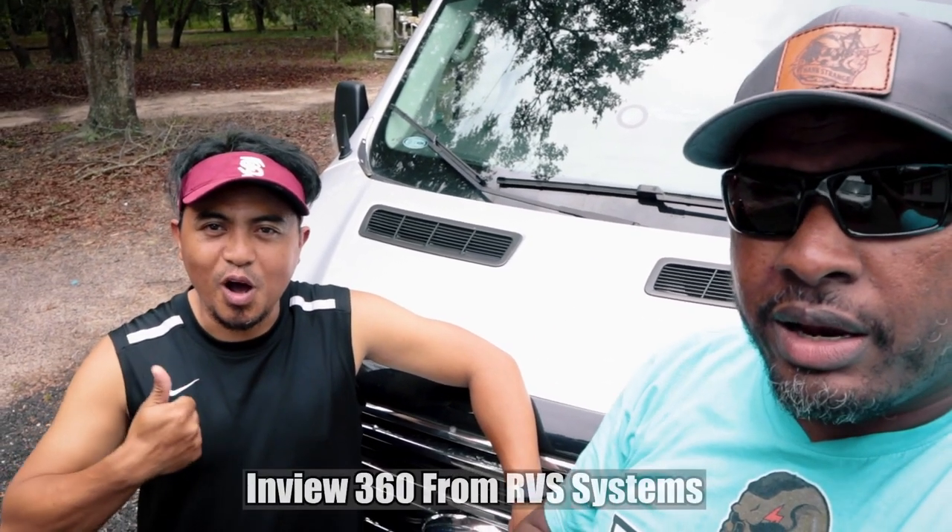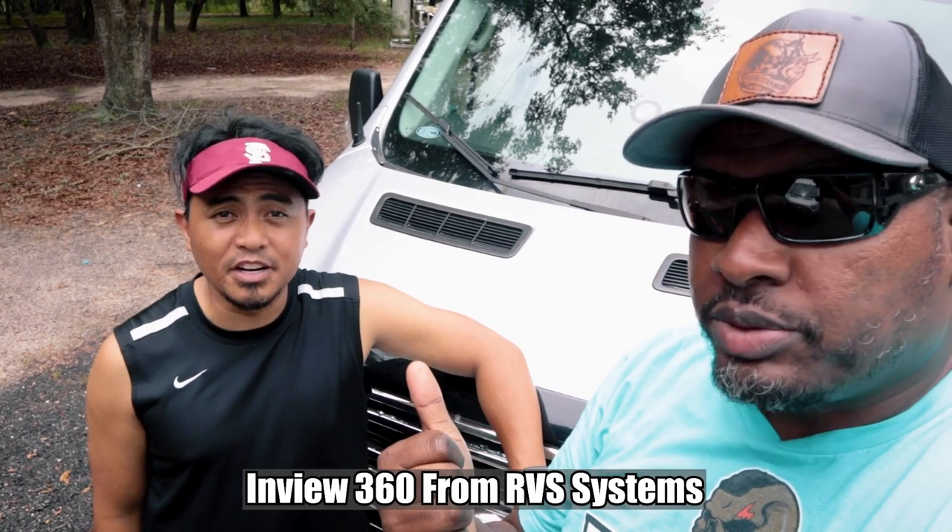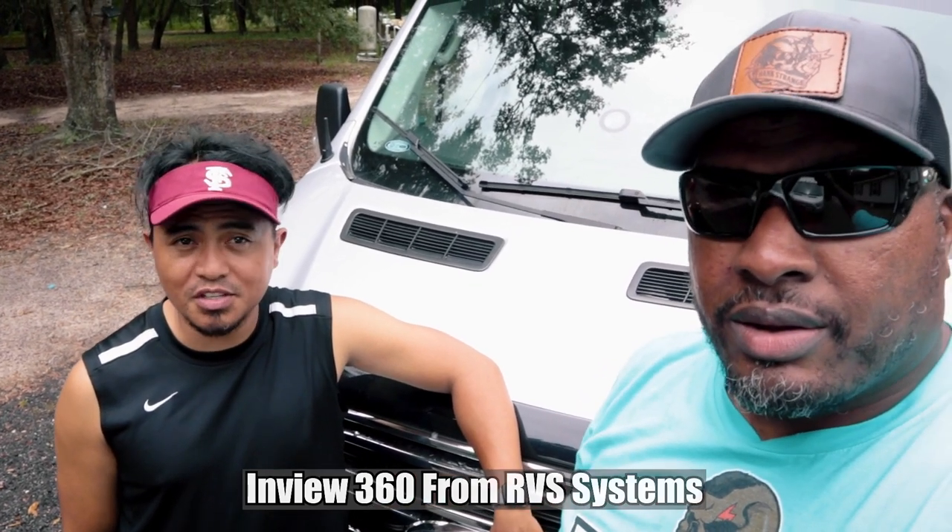I actually put a 360 bird's eye view camera system in here. Somebody's going to be watching this van 24/7. Rodell helped me, and some other folks helped us out too.